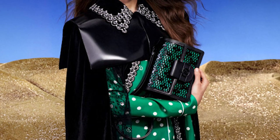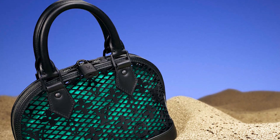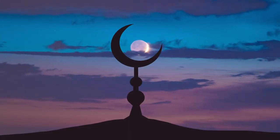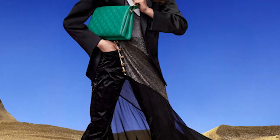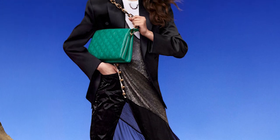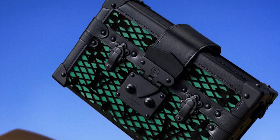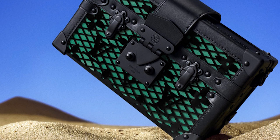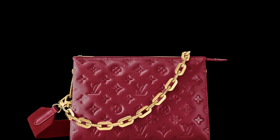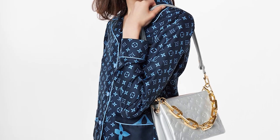Louis Vuitton sets the standards high with their new Ramadan capsule. This limited edition collection is designed to celebrate the holy month of Ramadan, showing how LV caters to its diverse customers with the same level of luxury and inclusivity. The collection is inspired by traditional Islamic motives and patterns with a modern twist, featuring rich, vibrant hues such as deep reds, purples, and golds, as well as more subtle shades of beige and cream.